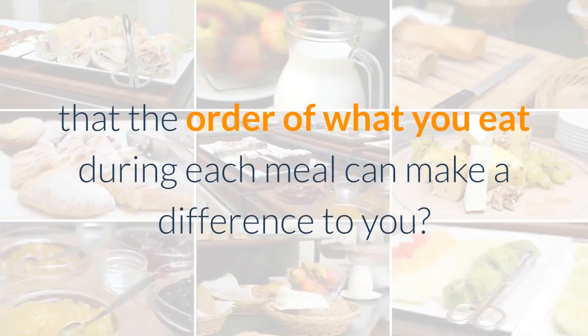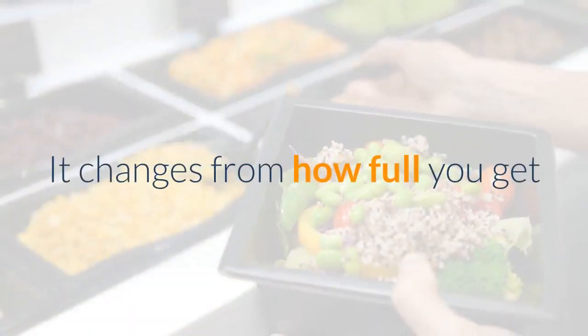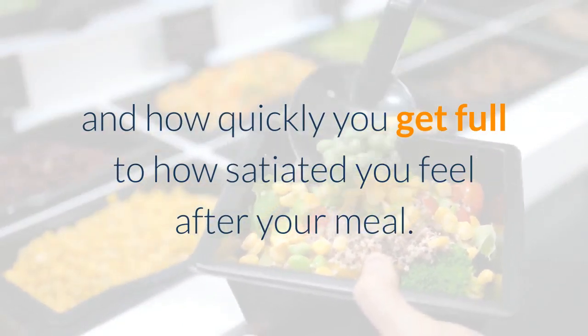Have you thought about the fact that the order of what you eat during each meal can make a difference to you? It changes from how full you get and how quickly you get full, to how satiated you feel after your meal.